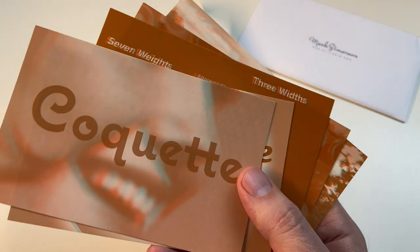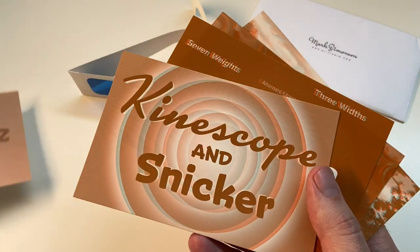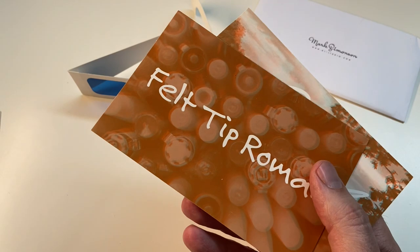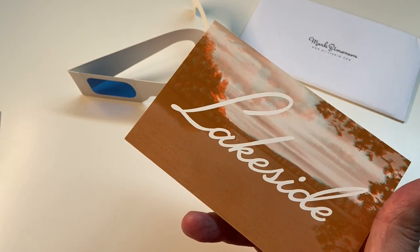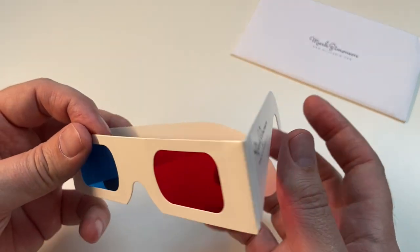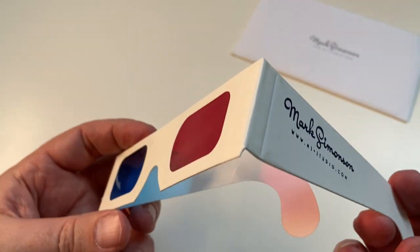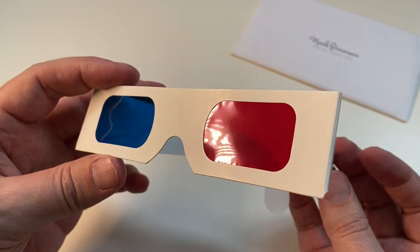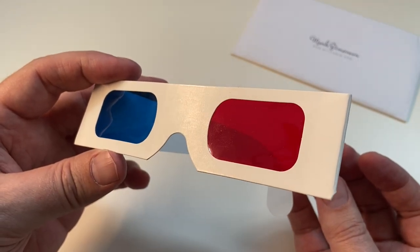This is a set of type specimen postcards for typefaces from Mark Simonson. Unfortunately I can't demonstrate the effect in a video, but it's quite fun to try it out with all the cards. And when you receive these cards in the mail, it's almost impossible not to try it out. So as advertising, it really works.